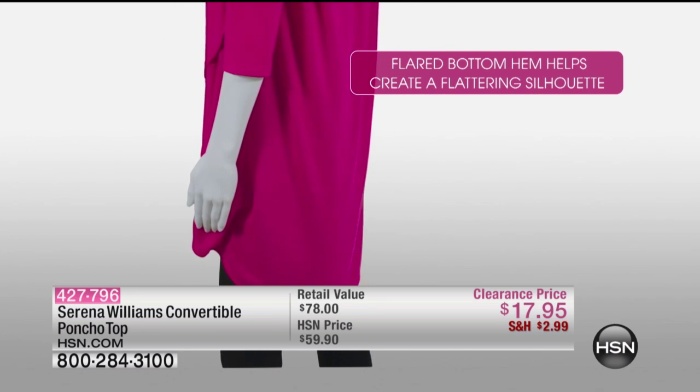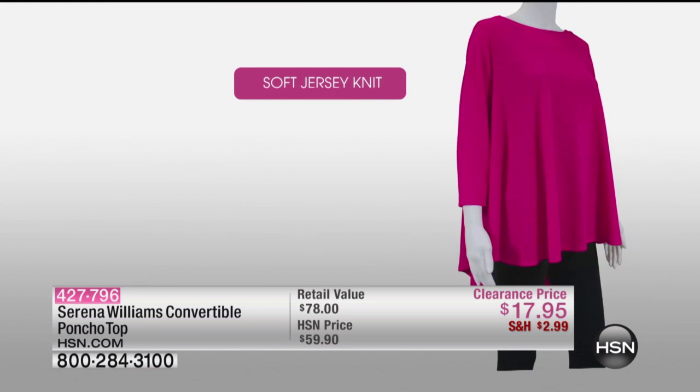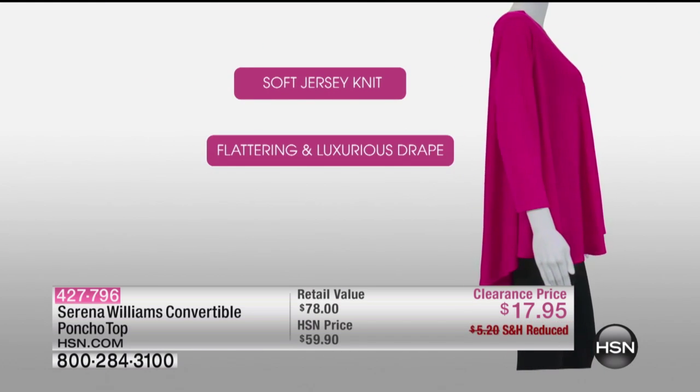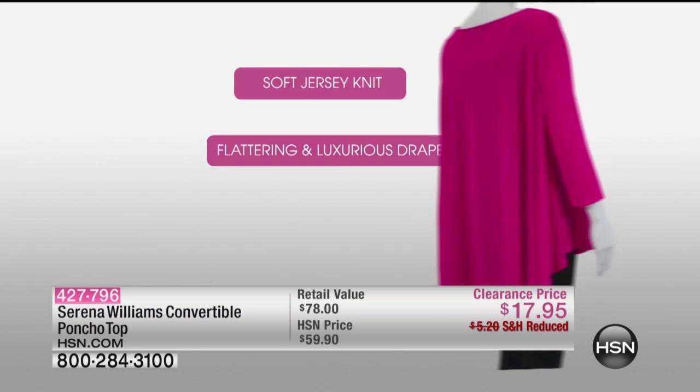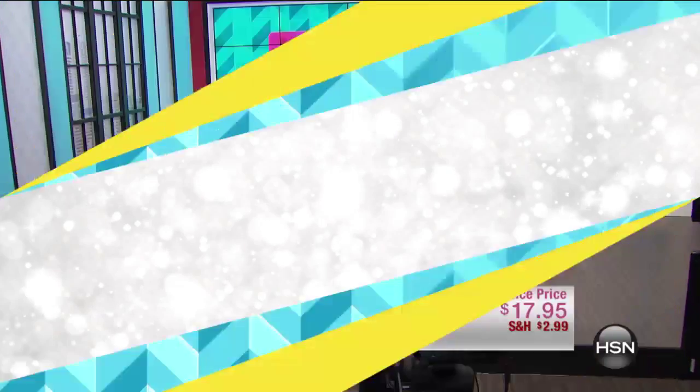It goes right into a cardigan by just pulling it over your head — look how nice and long that is, with that three-quarter sleeve or bracelet length. You can't go wrong, it's $17.95 and the shipping and handling is reduced to $2.95.